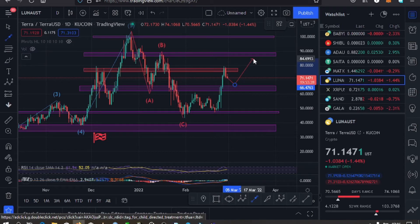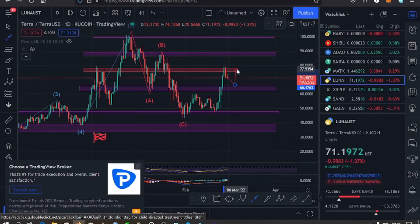Once we bounce back to the upper side, maybe we can break above the key resistance at the $77 mark and possibly go to around the $88 mark where we have our next key resistance.